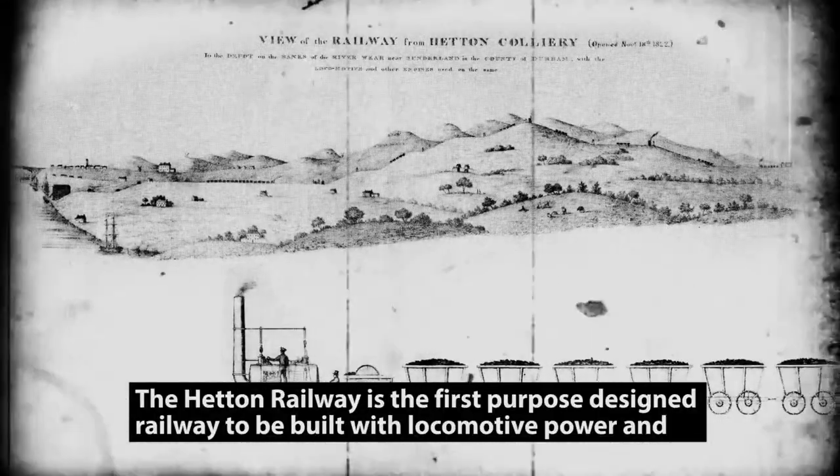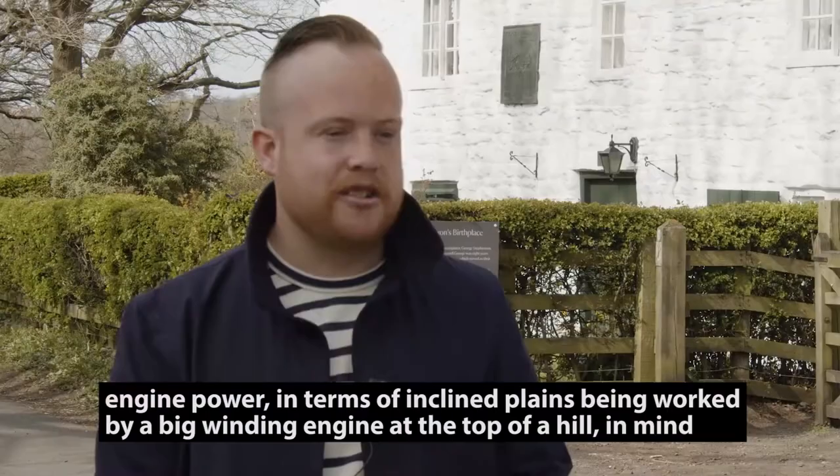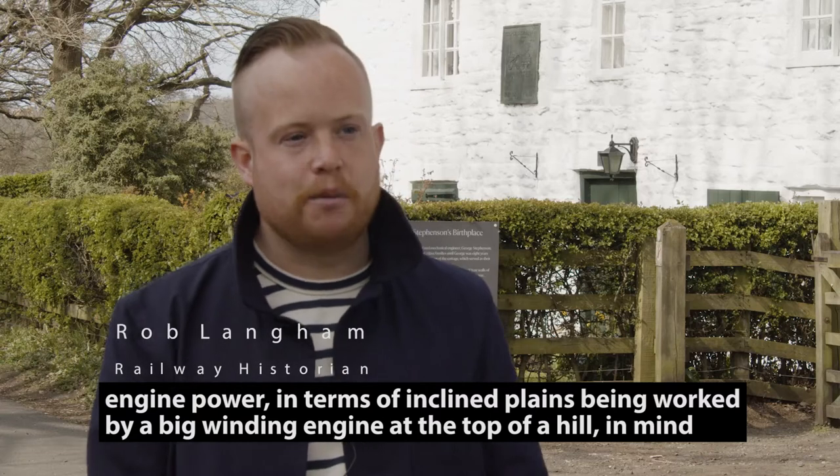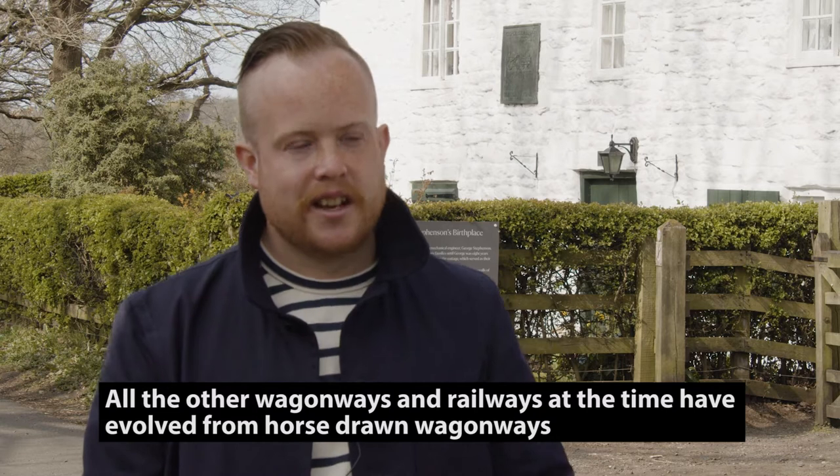The Hetton Railway is the first purpose-designed railway to be built with locomotive power and engine power — in terms of inclined planes being worked by a big winding engine at the top of a hill — in mind, whereas all the other wagonways and railways at the time had been evolved from horse-drawn wagonways.